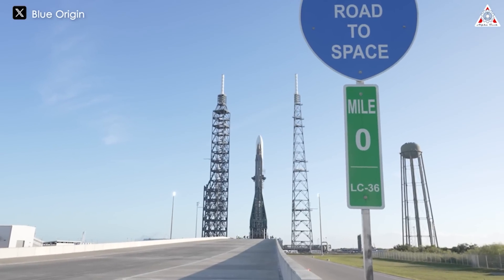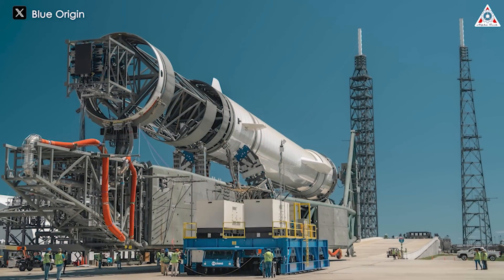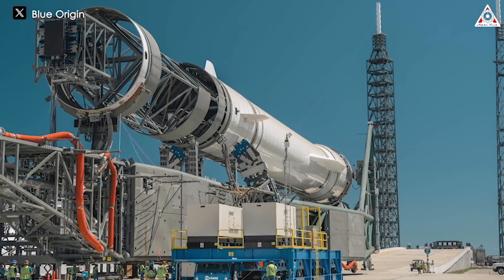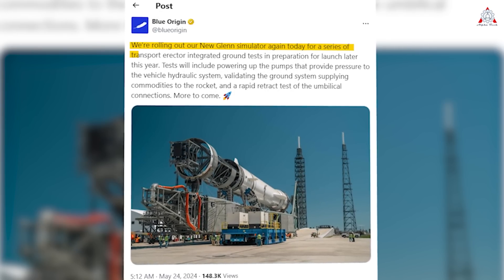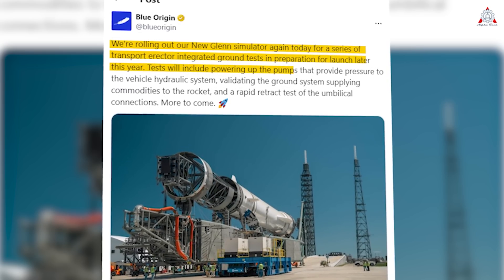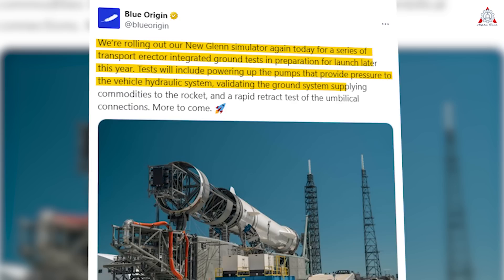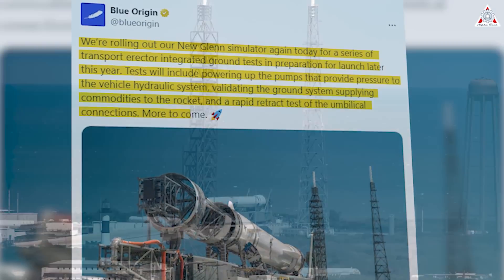After two months of silence since the first cryogenic test of the New Glenn simulator in March, we recently saw Blue Origin showcase a new image of the new orbital rocket simulator on its homepage. They announced: 'We're rolling out our New Glenn simulator again today for a series of transport erector integrated ground tests in preparation for launch later this year. Tests will include powering up the pumps that provide pressure to the vehicle's hydraulic system, validating the ground system, supplying commodities to the rocket, and a rapid retract test of the umbilical connections.'